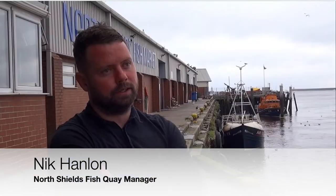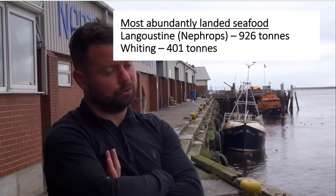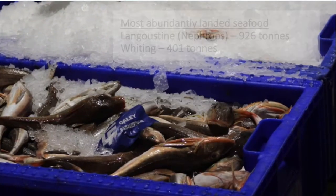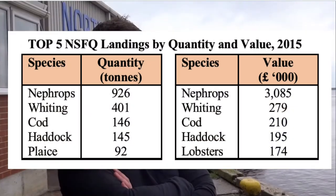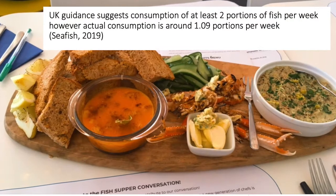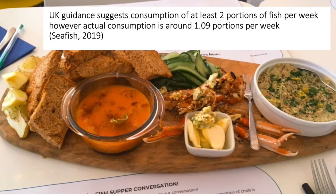Langoustines is the most abundant species here. It's a high value species as well, so you don't need to catch an awful lot of it to make a lot of money. Fish-wise, the most abundant species here is whiting. Langoustines are getting a little bit more popular, but we still export 95% of what we catch here. Seafood consumption in the North East is typically underrepresented on household and restaurant menus, both in terms of quantity and variety.